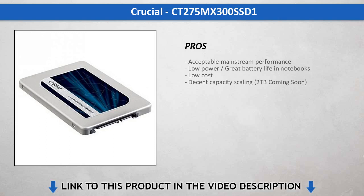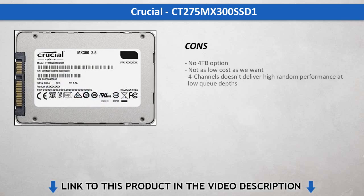Crucial plans to release a new 2TB model in a month, and that will be an exciting product. It would be nice if Crucial lowered the price to take the fight to Samsung, but with a NAND shortage in full swing, we completely understand the pricing pressure.